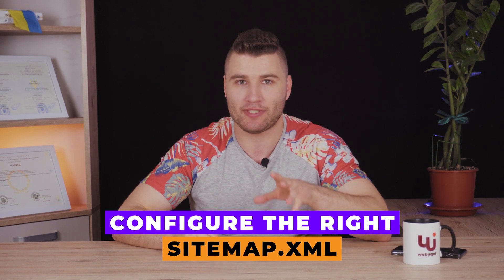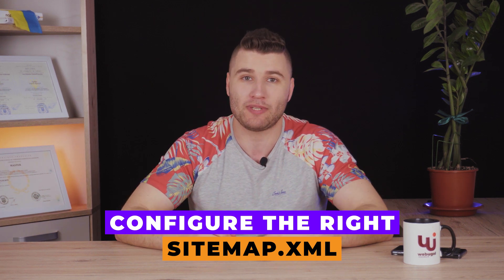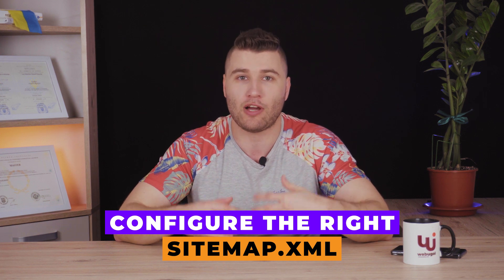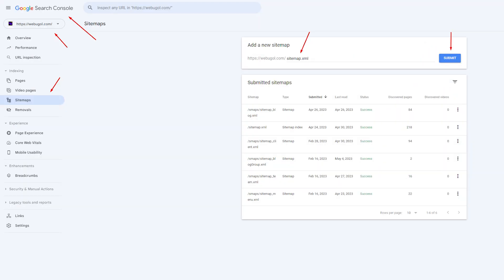The next thing to consider is building the right sitemap. A sitemap is the structure of your website made in one file called sitemap.xml, placed on your website and showing Google or any other search engines how your website is built, what the internal structure is, and the importance of each page. Yoast SEO will help you build the right sitemap, and then you just need to submit it in Google Search Console — go to the sitemap section on the left, type your sitemap URL, and submit it. Make sure it was successfully submitted because sometimes it can be rejected.